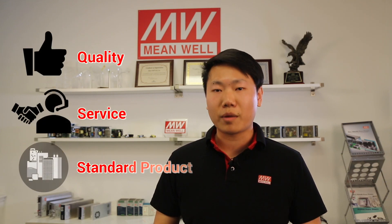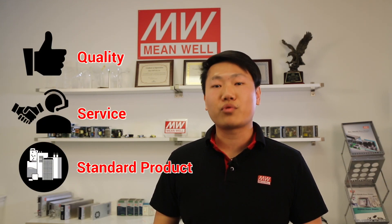With our commitment to quality, service, and standard power supplies, Meanwell is proud to serve as your reliable power partner.